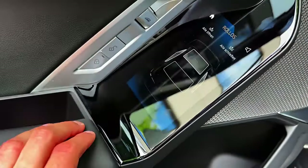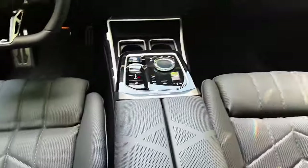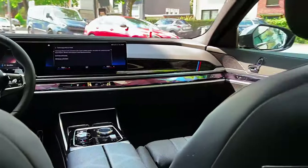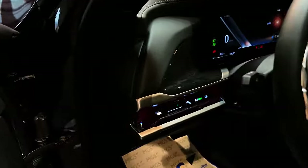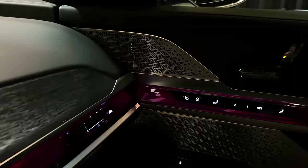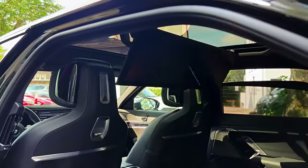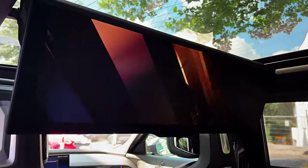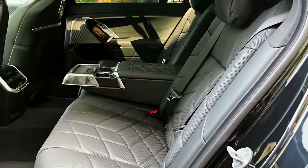This symphony of opulence extends to the rear seats, where passengers are treated to first-class accommodations. A 31-inch theater screen descends from the ceiling, transforming the backseat into a private cinema. Touchscreen controls nestled in the door panels allow for effortless adjustment of temperature, lighting, and even massage settings. Whether you're conquering the miles on a business trip or enjoying a weekend getaway, the 7 Series cossets you in tranquility. Beneath the velvet glove lies an iron fist — a range of powertrains from the silky 3.0-liter turbocharged inline-six, to the plug-in hybrid 750e, to the twin-turbo V8 in the 760i that unleashes a tempestuous 650 horsepower, catapulting this large sedan with surprising agility.